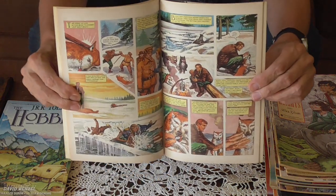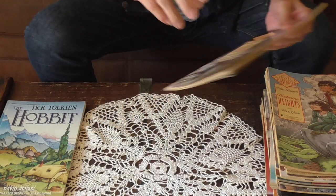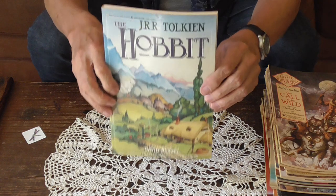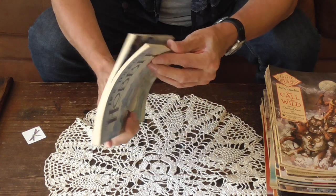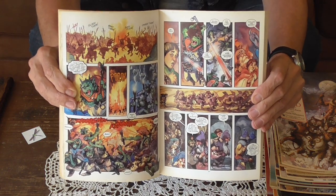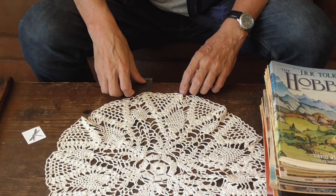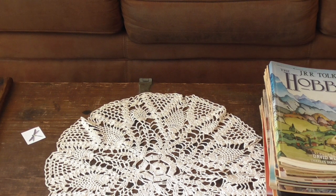Now this one, it's not a Classics Illustrated, but I really like the artwork — it's The Hobbit. Alright, that's my collection. Thank you.